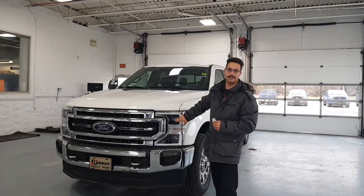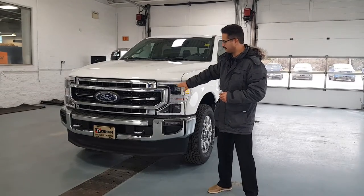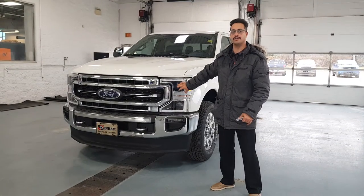Starting at the front of this truck, this one has your LED lights in the front, which are your quad beam LEDs. These ones are really nice because they're bright white lights and they're auto dimming as well.